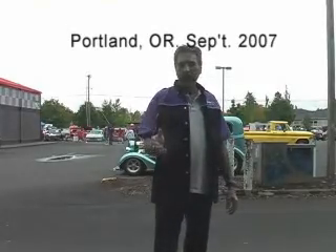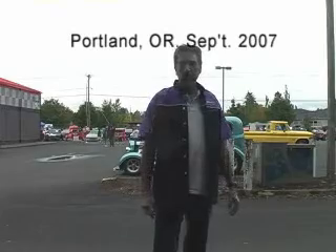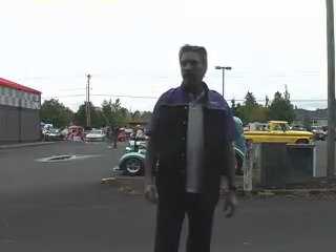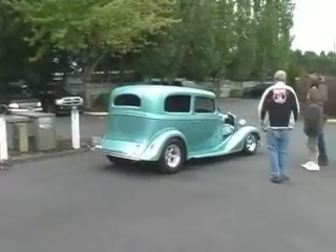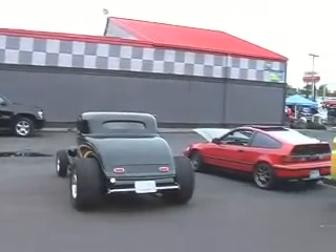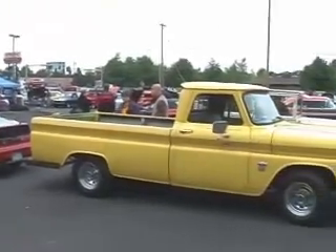All right, today we are capturing the last bit of hot rod action here in Portland, Oregon. This is the last cruise of the cruising season here. It's late September 2007. We're at Billy Bob's Hot Rod Cafe. There's been a threat of rain hanging over this event all day, but plenty of hardy cruisers have come to show their vehicles all the same.